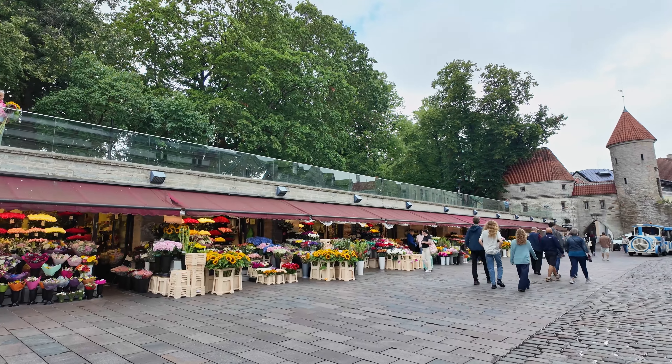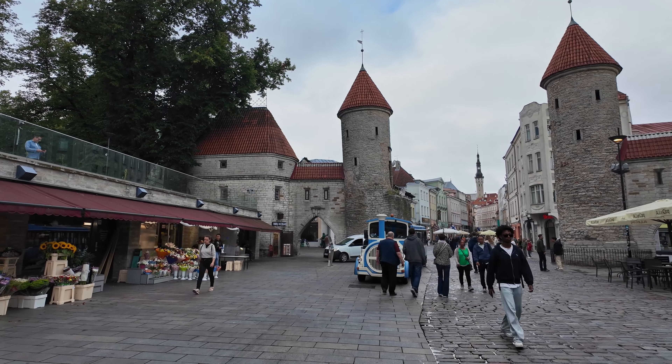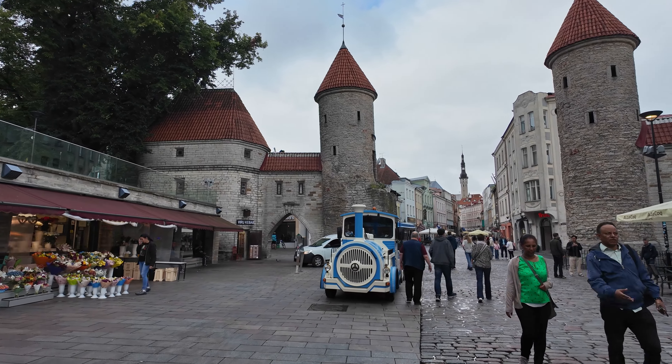Our first impression is it's extremely nice. Some Old Towns are kind of let go, and some are really nice. You can tell you're going into the Old Town with the towers.